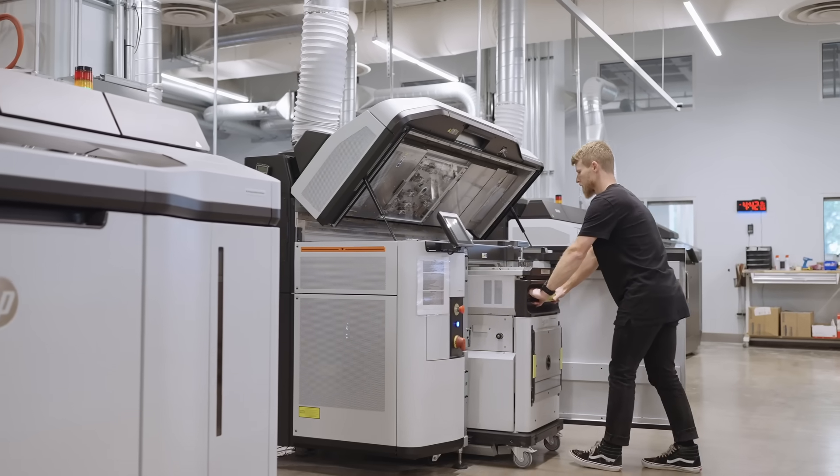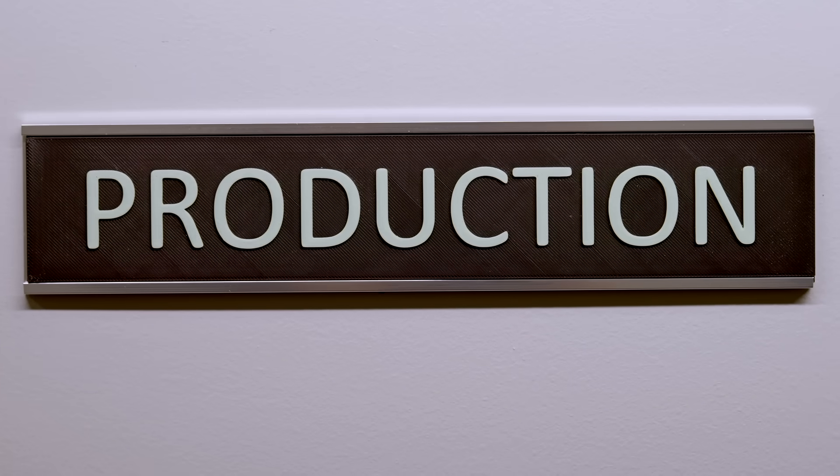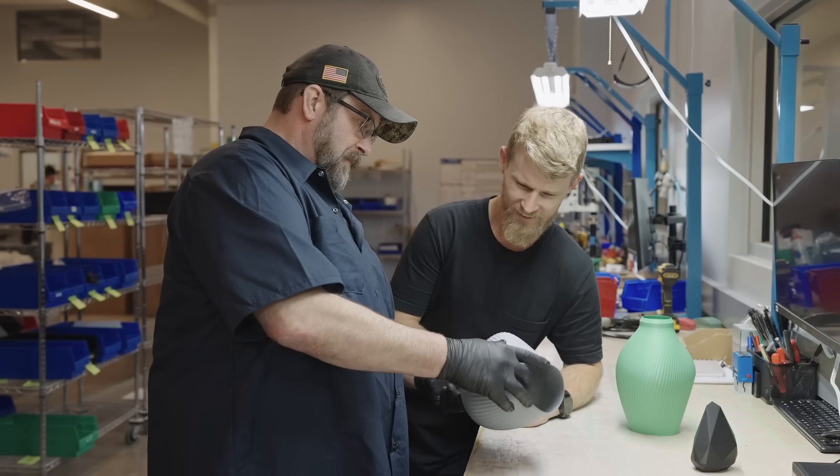In any given week we can be printing thousands to tens of thousands of parts. Those can range from automotive to industrial jigs and fixtures.